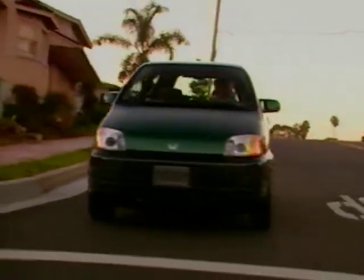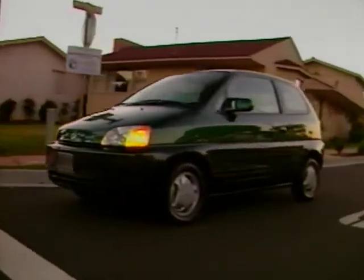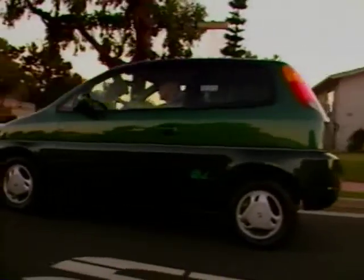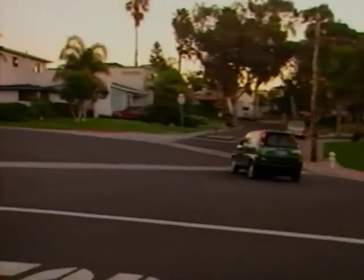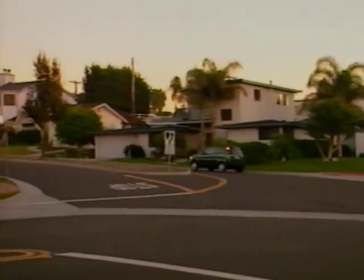Honda's EV Plus is the product of years of research, development, and testing, and proof of Honda's continuing commitment to producing efficient, environmentally friendly automobiles. Above all, the EV Plus is a Honda — a versatile four-passenger vehicle with great styling and all the comfort, convenience, safety, and handling characteristics that people expect from the Honda family of fine automobiles.